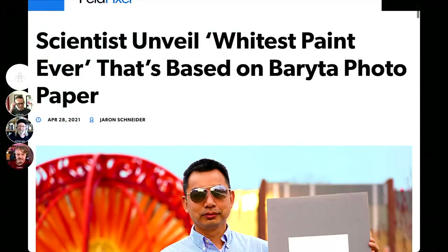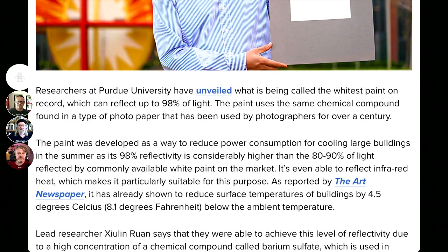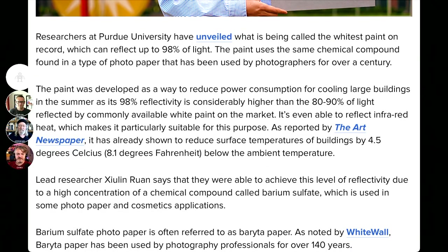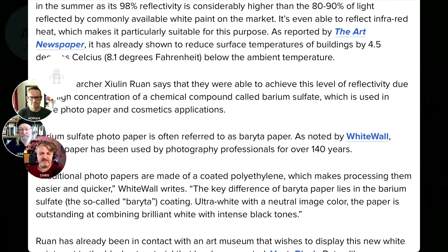One other thing to complete the picture — and I think we've had it here as a pick of the week a while ago — is the whitest paint ever that scientists revealed less than a month ago. They have a white paint that reflects 98% of the light, which is more than any white paper usually does. It's based on barium sulfate, which is the same thing that makes Baryta paper white. That's how Baryta paper creates its amazing contrast — because the whites are so much whiter.